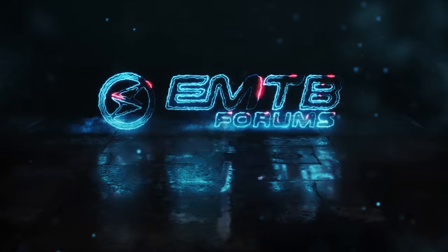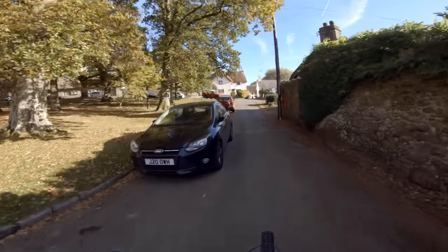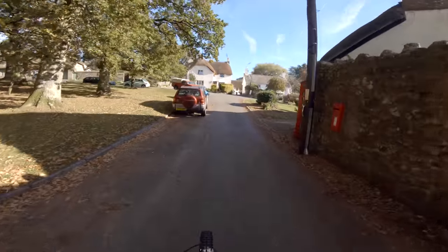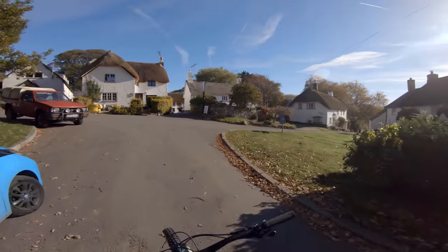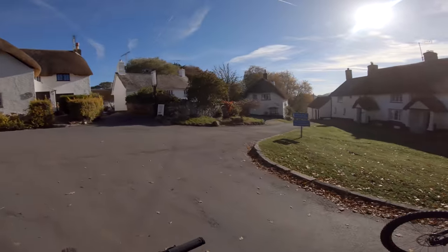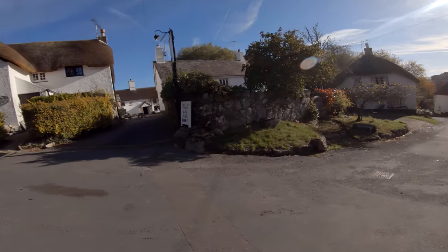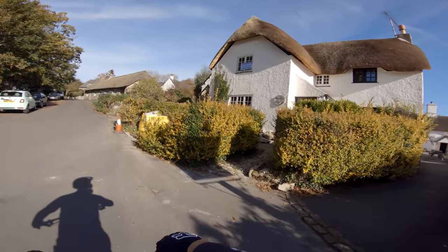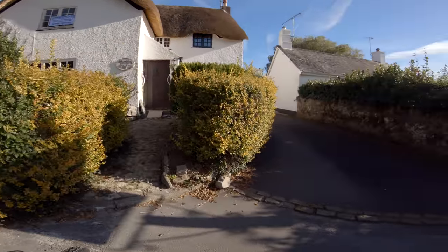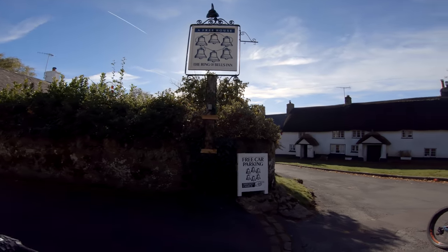Just going to set up and get going. Look at this, it's lovely. There's the pub - turn right at the pub. Mate, beautiful - we can stop for a beer when we've done. What's this pub called? Ring of Bells.